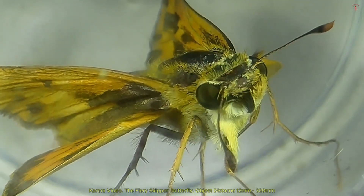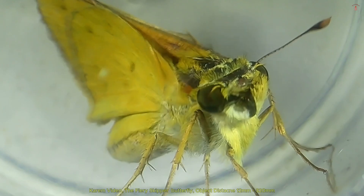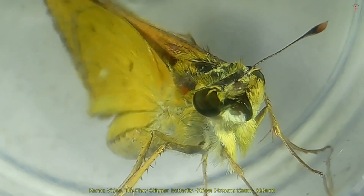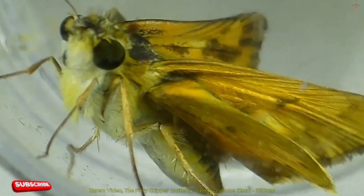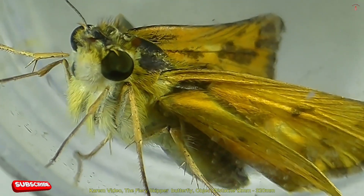These butterflies prefer warm climates and are particularly numerous in California, Texas, and Florida, where they can be seen year-round. In cooler regions, they are usually active from late spring to early fall.